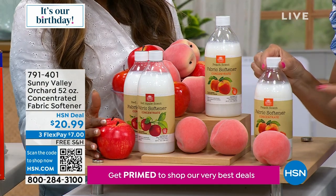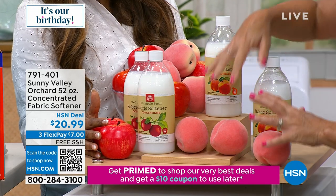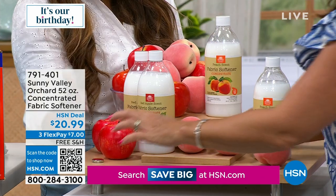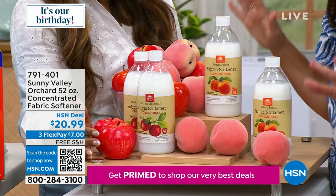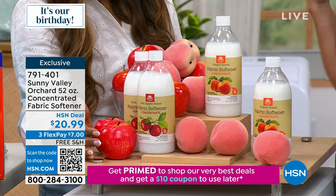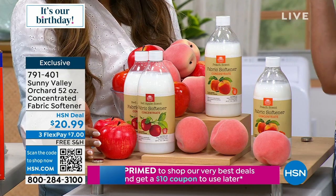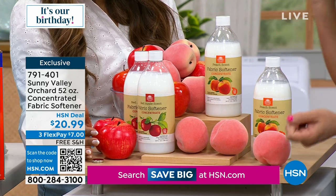Before we go, quickly: the fabric softener. Especially going into cooler months — if you don't want static, Sunny Valley Orchard now has fabric softener. We have peach scent, which is selling quickly, and also the apple scent. These are great — your towels are going to be fluffier, your sheets softer. You'll never get that static, especially for traveling. When you pull out your clothes, they're not going to be extra static-y.